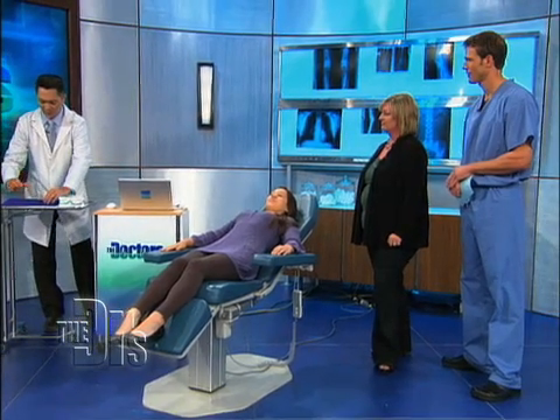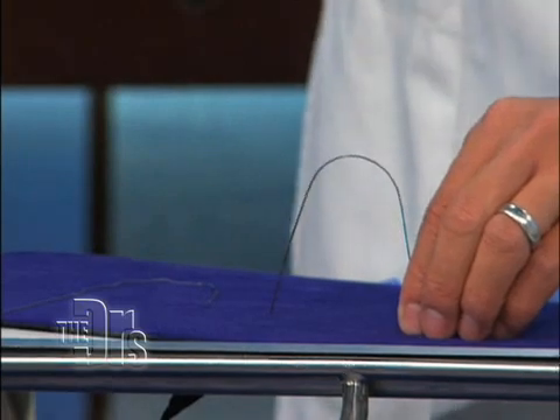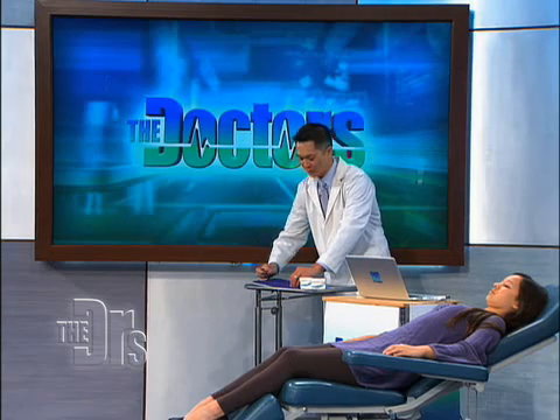So traditionally, I would use a straight wire like this, and I'd have to bend and manipulate this wire to move Nina's teeth into that exact position. But now, this robot is able to place all those bends at once.